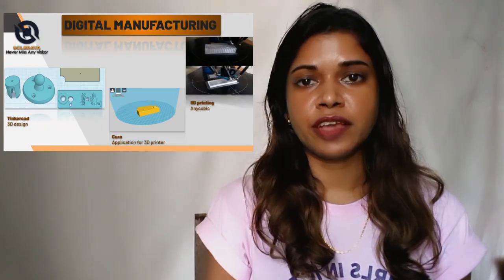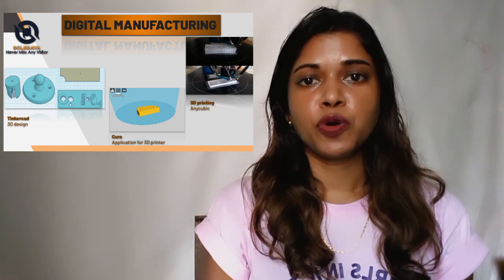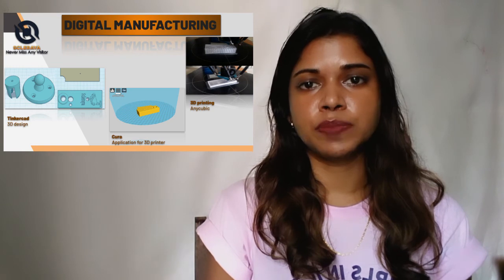For the digital manufacturing, I designed my enclosure in Tinkercad, exported it, and printed it out with a 3D printer.